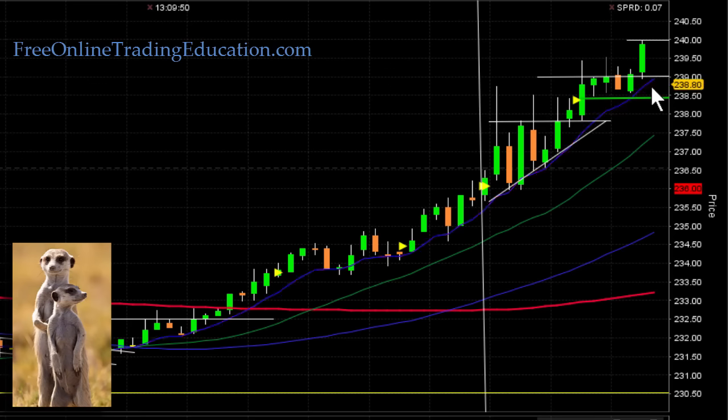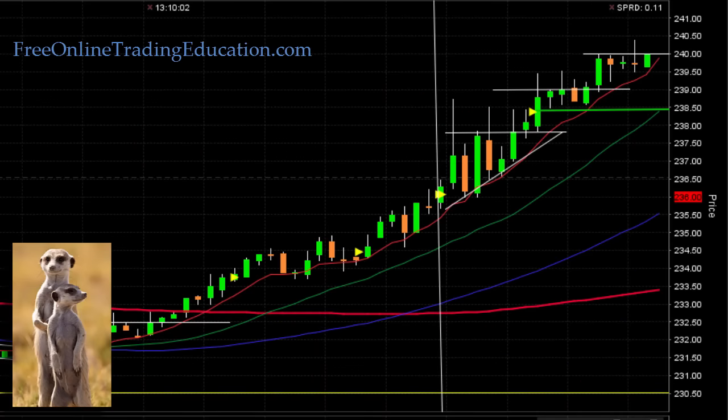It was resisting at $238, then resisting at $239 and high-basing there, and then it broke out to $240. Each even dollar amount it keeps resisting, resisting, resisting. I'm going to put my stop here at break even, right at the 20-period moving average. Let's keep on going.